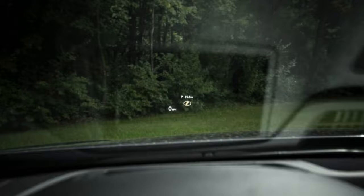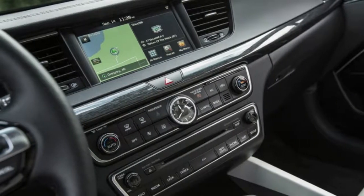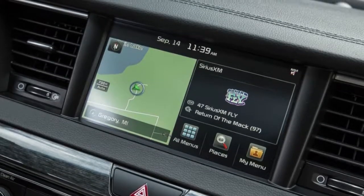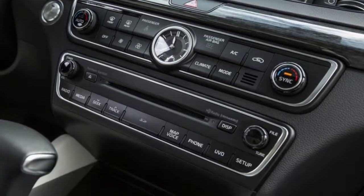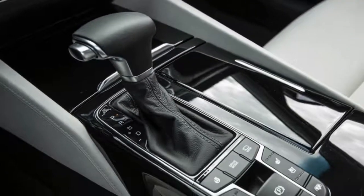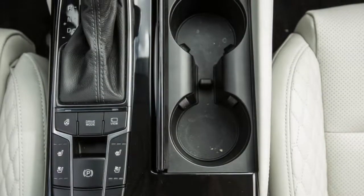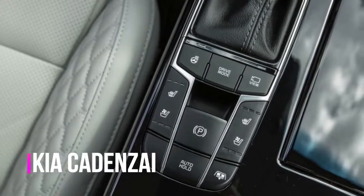Trims and Options: We'd Choose. We picked the mid-range Technology trim last year, and we'd hold steady on that recommendation for 2018 too. This year's model is priced at $40,190 and includes many premium and luxury items that attract buyers in this segment, including a panoramic sunroof, 8.0-inch touchscreen infotainment, a 12-speaker Harman Kardon sound system, and proximity approach lighting. The majority of the Cadenza's active safety technologies also come standard on this mid-range trim and on the top-spec Limited model.